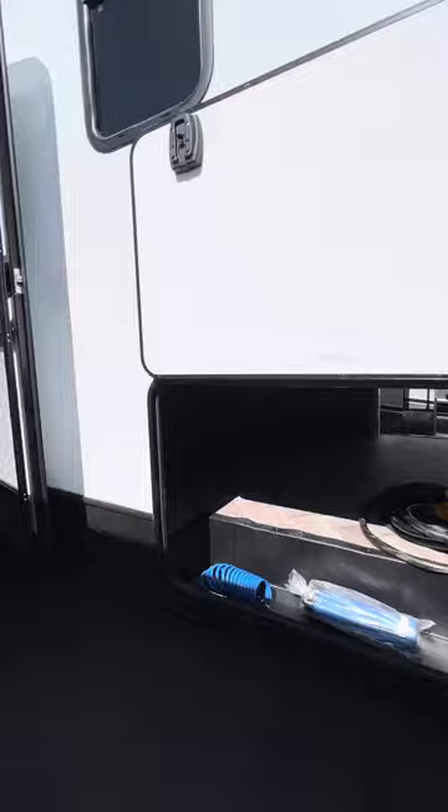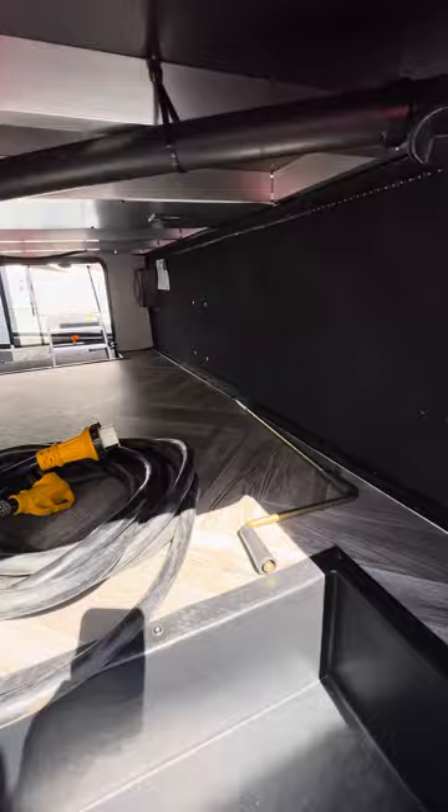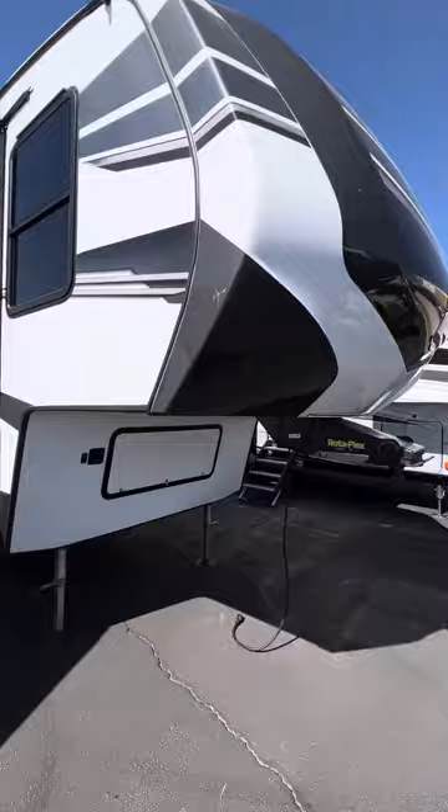It does have a giant basement up front, solar on the side, and the Rotoflex Kingpin. This is the Platinum Series.